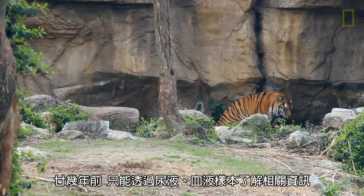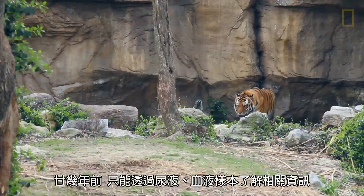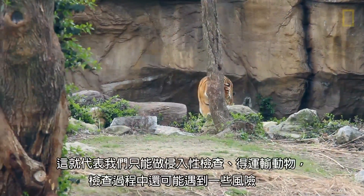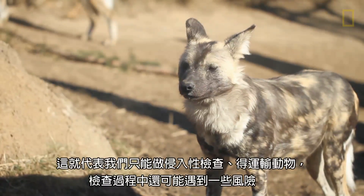Twenty-plus years ago, the only way that we could look at these kinds of hormone levels was to collect urine or blood, which can be invasive — meaning you may have to immobilize an animal and do a procedure that carries some risk.